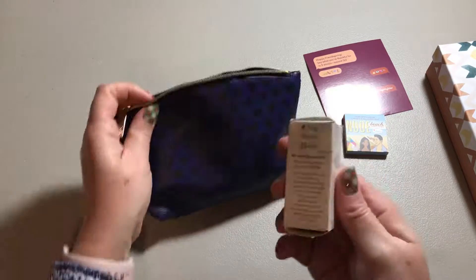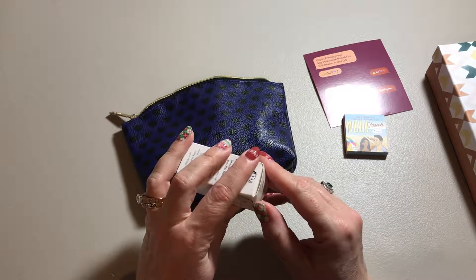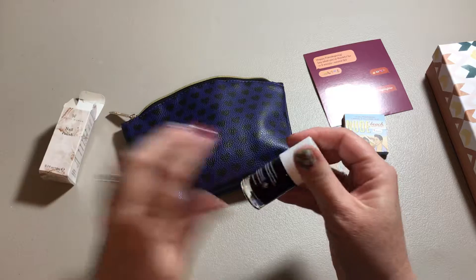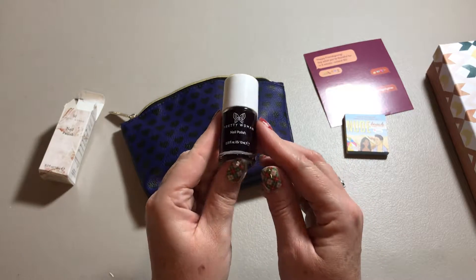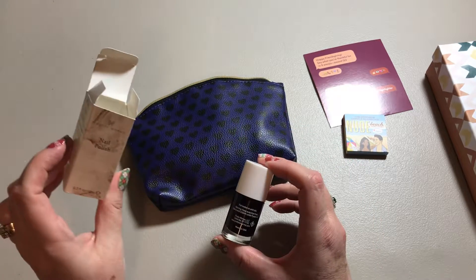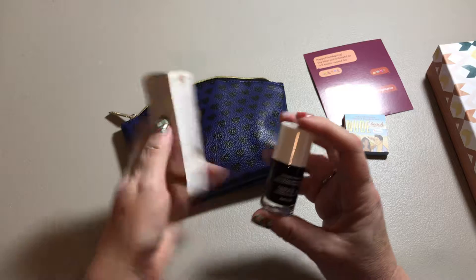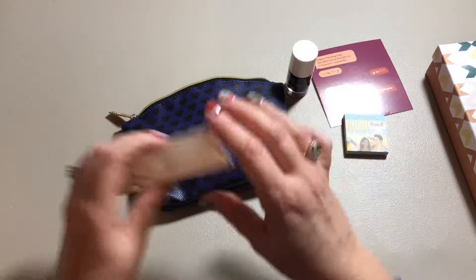I also got a full-size product. This is Pretty Woman Nail Polish — their products are 10 free. It's kind of a dark wine color; it is wine with ice, Garcon.